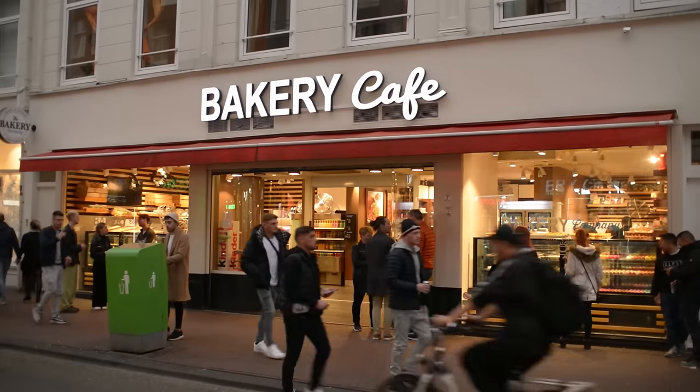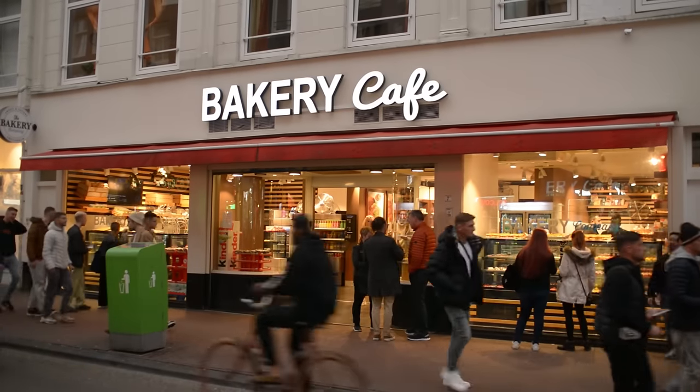To help us, we've enlisted the support of our travel community to share their five top street food tips when it comes to Amsterdam, so we can investigate for ourselves.